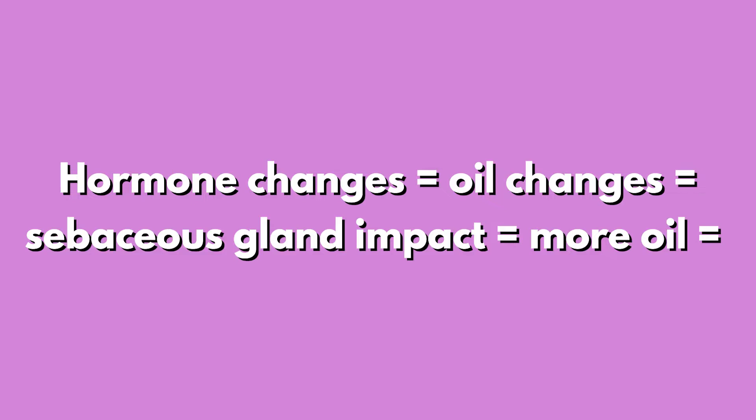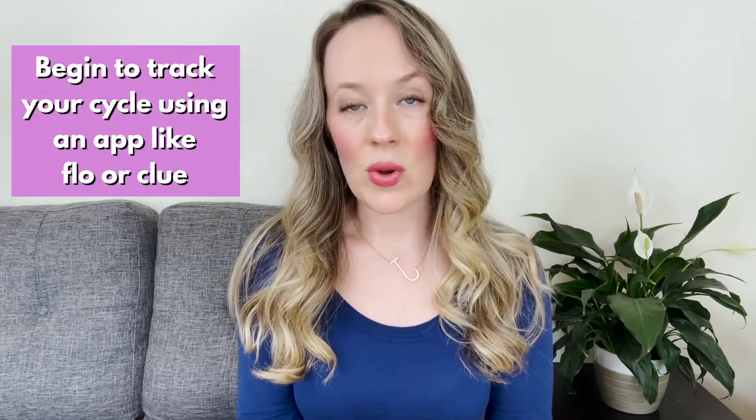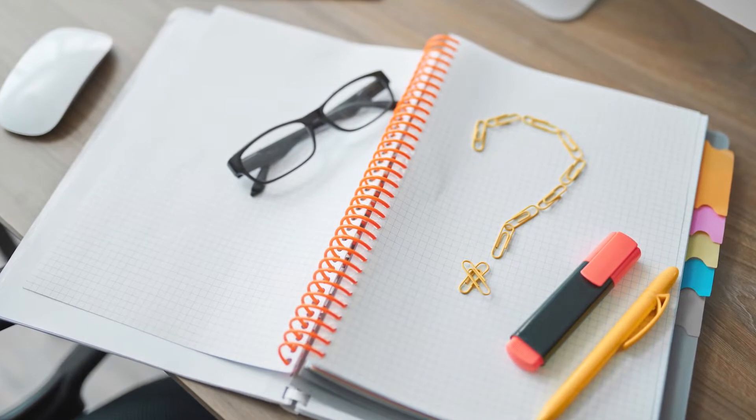So what can you do if you know you're dealing with hormonal acne? The first thing I would do is begin to track your cycle with an app like Flo or Clue. I can't tell you how many clients come to me in the Clear Code program who aren't even sure when they last got their period or when to expect it next. None of us are taught this information, which is why I want to empower you with knowledge about your body.